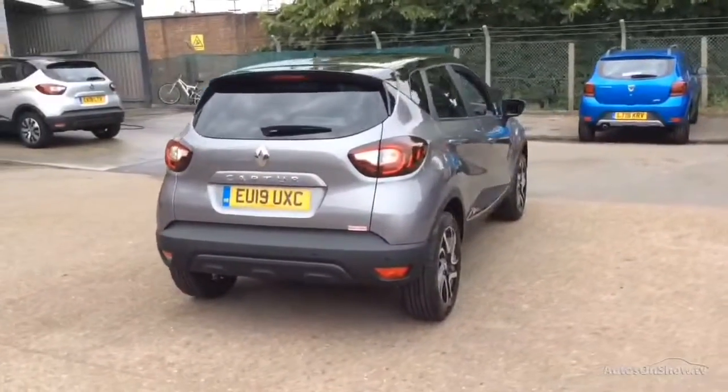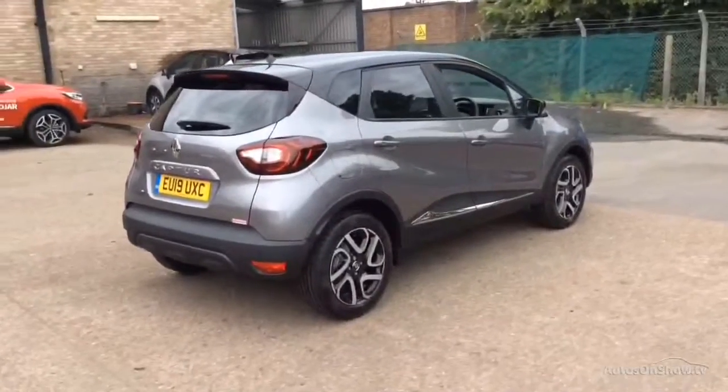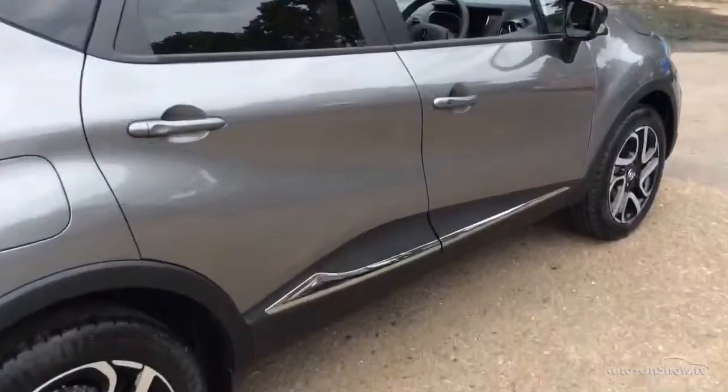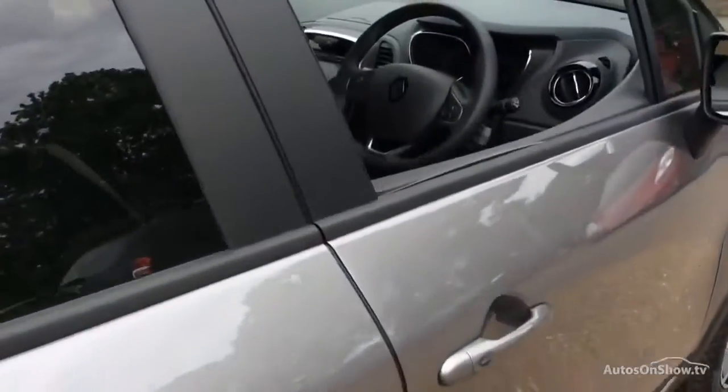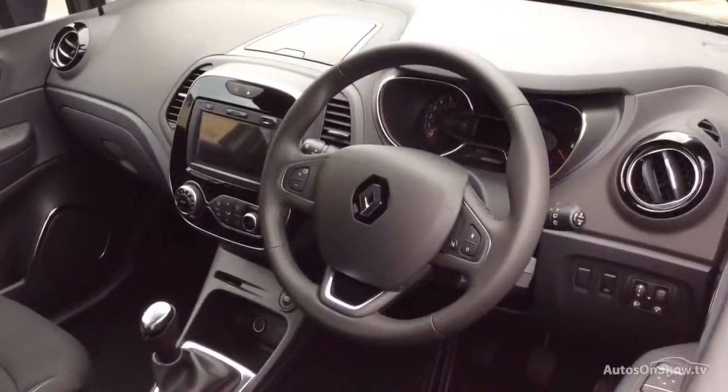If for any reason you decide it's not exactly what you're looking for, don't worry. We have access to over 200 approved pre-owned Renault models in group stock, with stock changing daily, so we're extremely confident we'll have the perfect model for you at one of our dealerships.